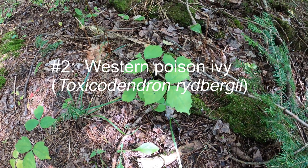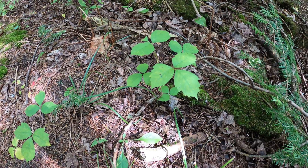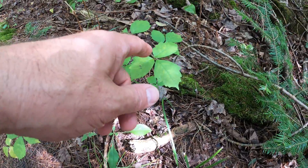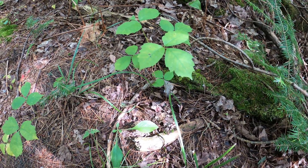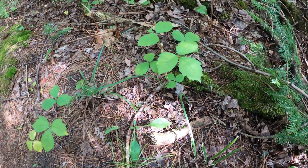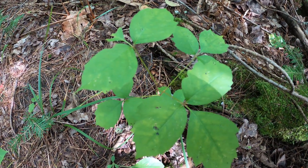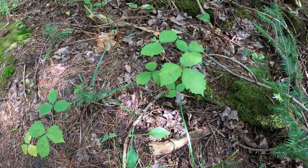This is the western poison ivy. It looks quite different from some of the poison ivy downstate, though there are many similarities. It still has three leaflets, and the terminal leaflet is on a slightly longer stalk than the other two. This particular specimen has really big teeth — again, highly variable from plant to plant. It still has that middle finger bud.